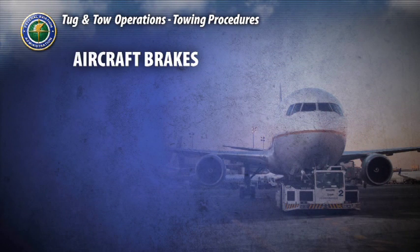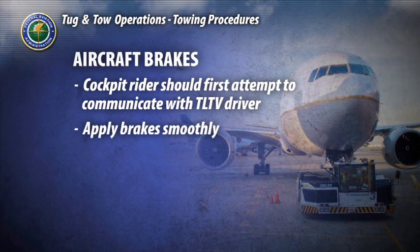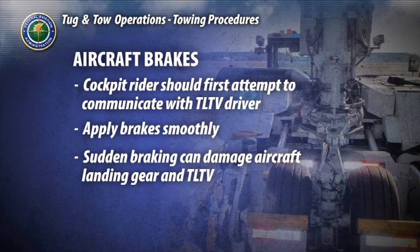If the use of aircraft brakes appears necessary, the cockpit rider should first attempt to communicate with the TLTV driver. Brakes should be applied smoothly in order to stop the aircraft in a straight line. Sudden braking can put extreme loads on the aircraft landing gear, resulting in aircraft and TLTV damage.